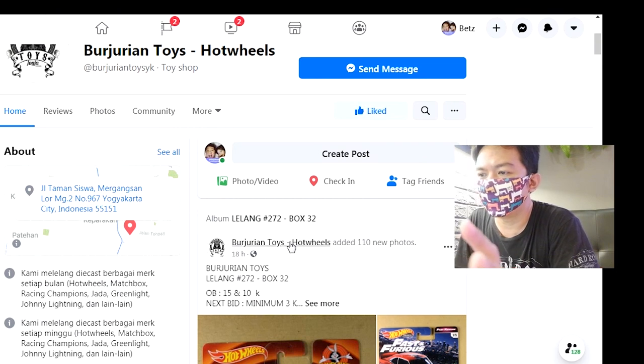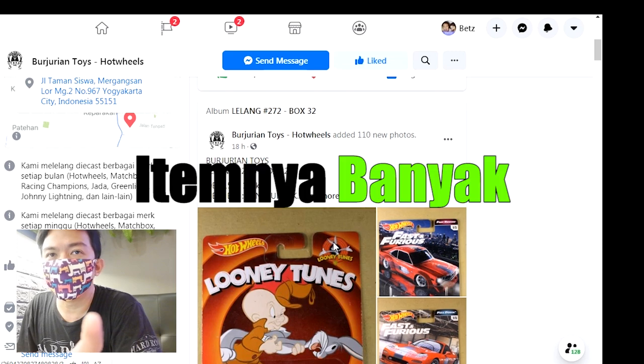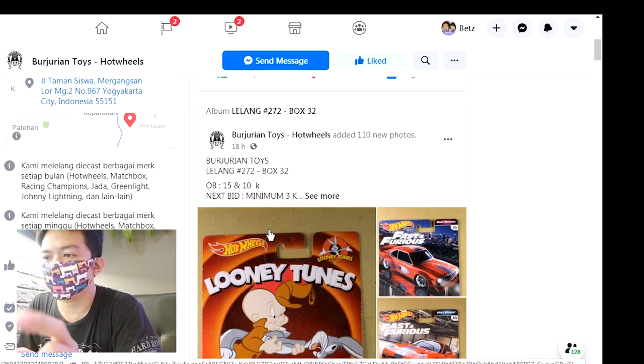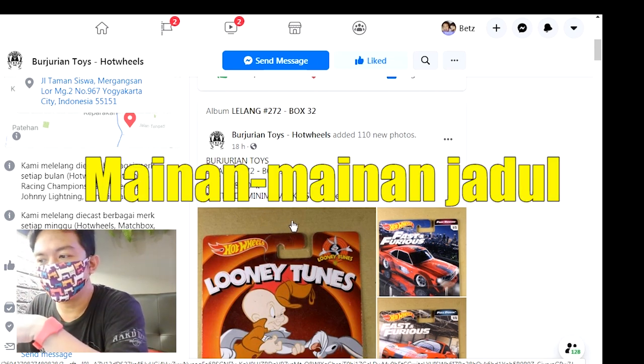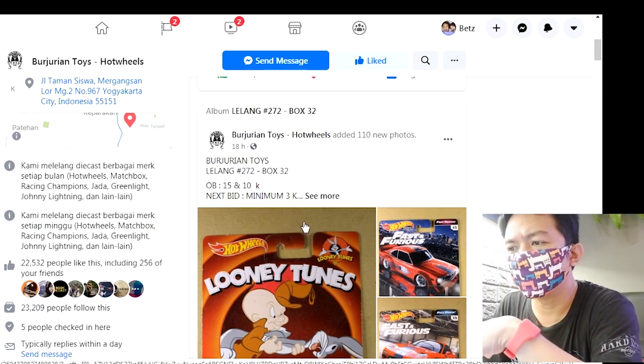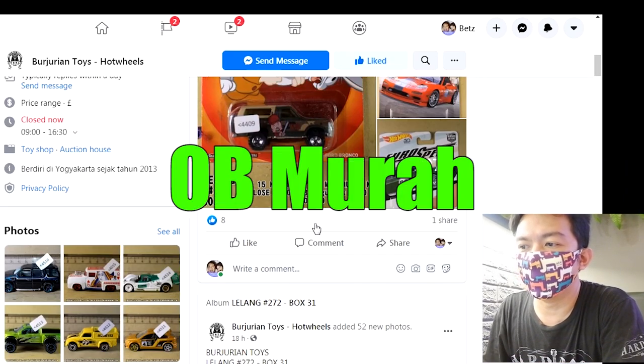Kenapa gue suka lelang di sini? Karena pertama itemnya banyak, nggak cuma Hot Wheels aja, tapi kadang ada figur, terus mainan-mainan jadul yang susah dapet di manapun, kadang di sini ada. Dan OB-nya juga murah guys.